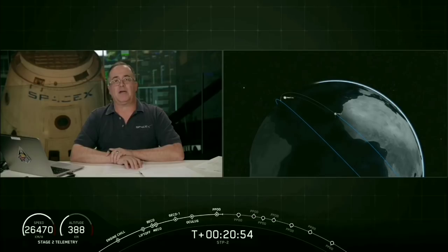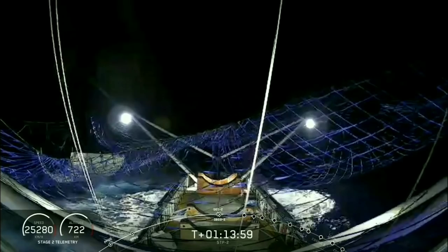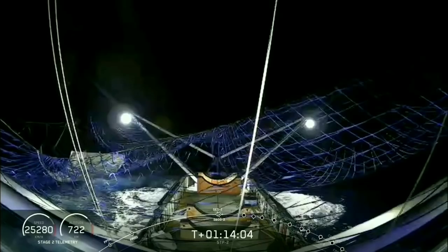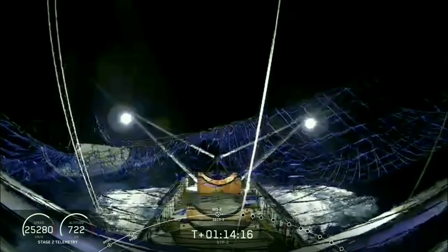While we're waiting for acquisition of signal from Ascension — ladies and gentlemen, way out in the Atlantic, even farther away than the drone ship, Ms. Tree has successfully caught a payload fairing half. The second payload fairing half they've also spotted in the water, but we have accomplished the first landing on the net of a Falcon payload fairing half — another first-time accomplishment for the SpaceX team, especially out there in the middle of the Atlantic Ocean.